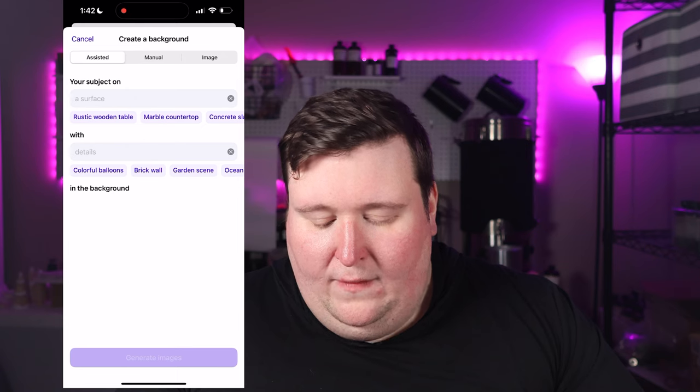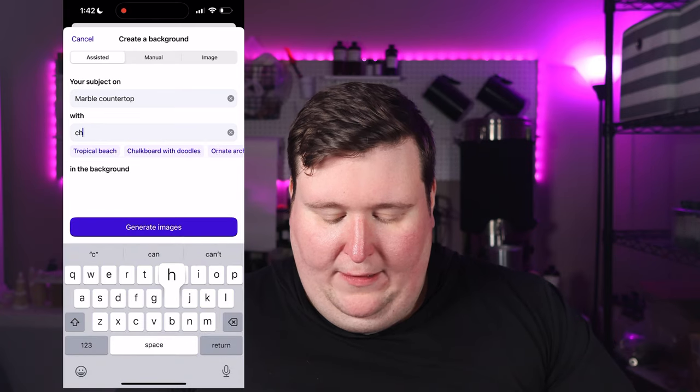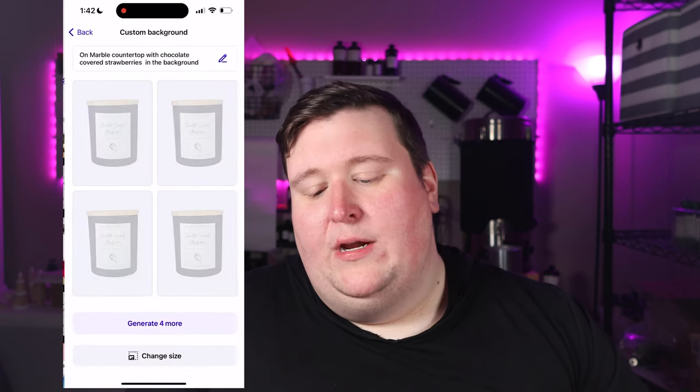I'm going to say the subject is on a marble countertop with chocolate covered strawberries in the background and generate that. These results are much more my personal style — I really like the brighter, clean type photos. I really like this first one even though it didn't fully cover the strawberries with chocolate, but you sometimes have to get really specific with how you type things in to get what you're looking for.